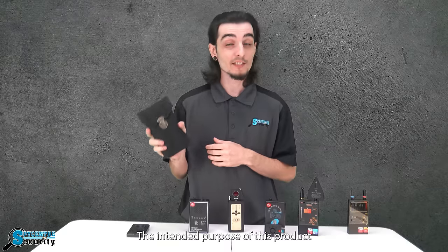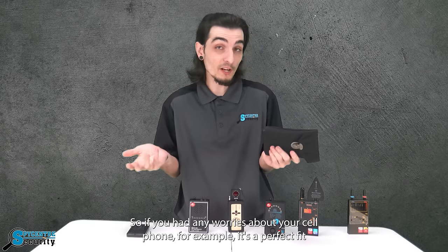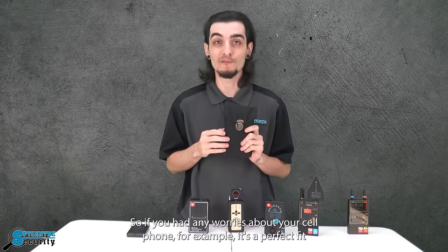Lastly we have our signal blocking bag. The intended purpose of this product is to essentially allow no signals in or out of the bag itself. So if you had any worries about your cell phone, for example, it's a perfect fit.